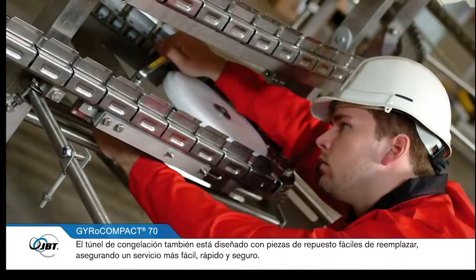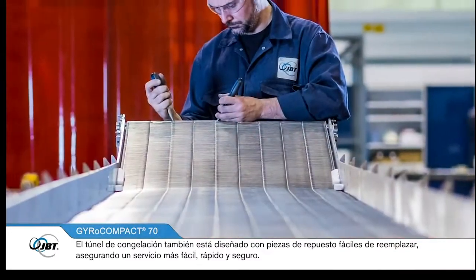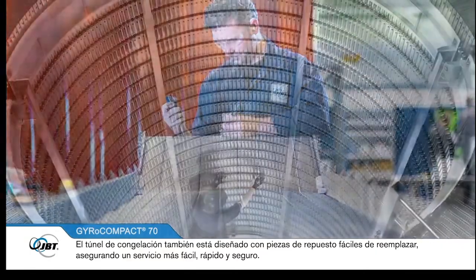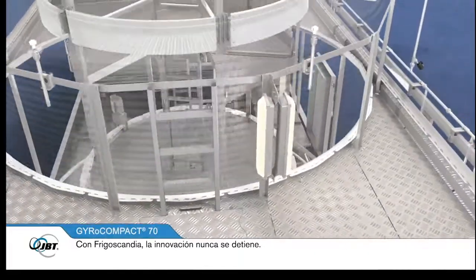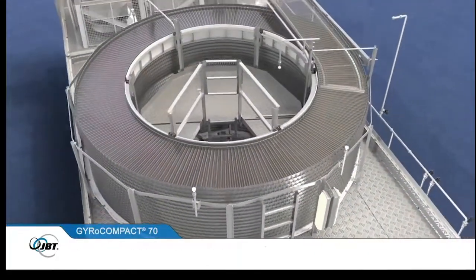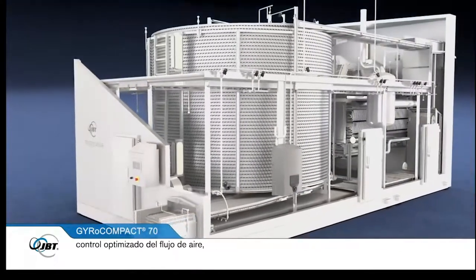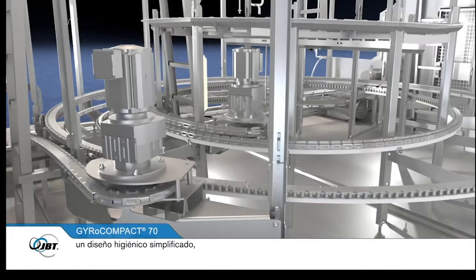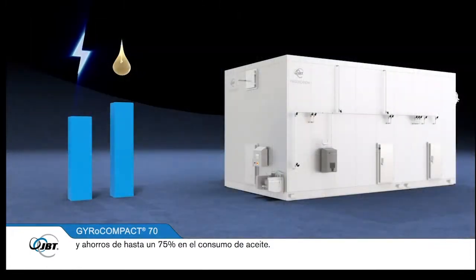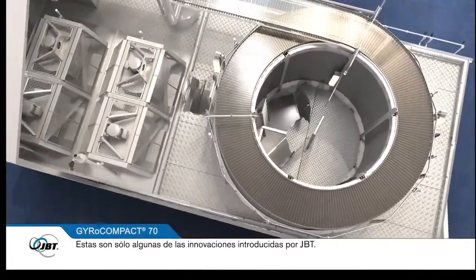The freezer is also designed with easy-to-replace spare parts, making servicing easier, faster and safer. With Frigoscandia, innovation never stops. Latest developments include quicker drying functions, optimised airflow control, less drive forces, a streamlined hygienic design and savings of up to 75% in oil consumption. These are just some of the many innovative features JBT has introduced.